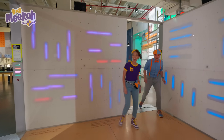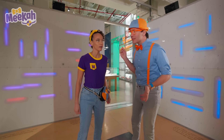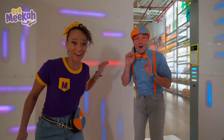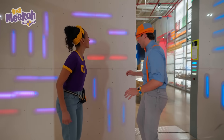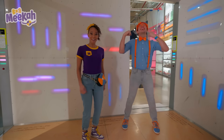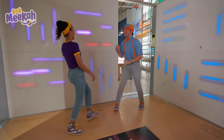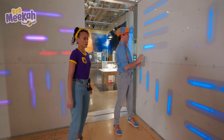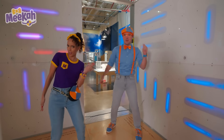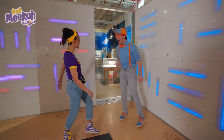Look at this room — this looks really cool! Look at these different walls. I wonder what happens when you press all these buttons! We should try! Listen to that — there's music playing! That makes me wanna dance! Let's try another one — ooh, this one right here! Kinda funky! This is a really fun dance music room!